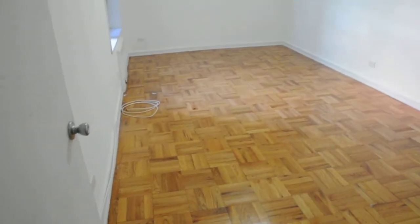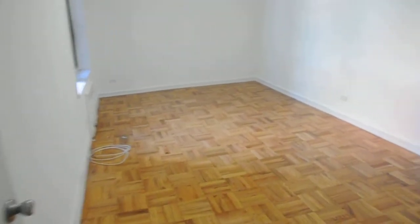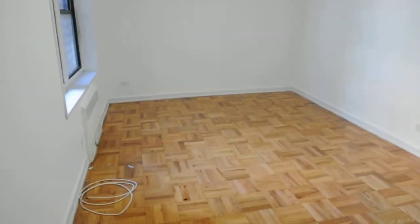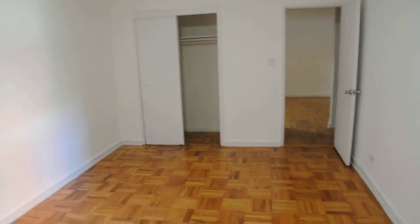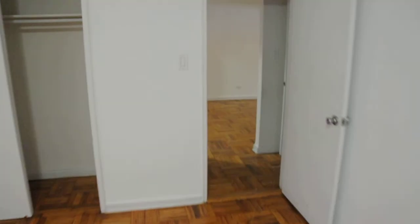And finally, a very big bedroom. This bedroom also includes a closet. For more information, contact us at Golden Touch Realty.